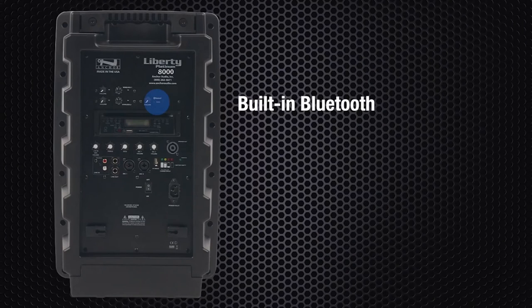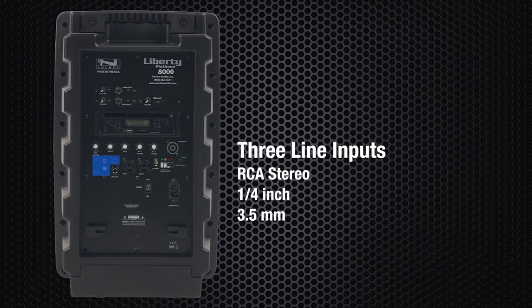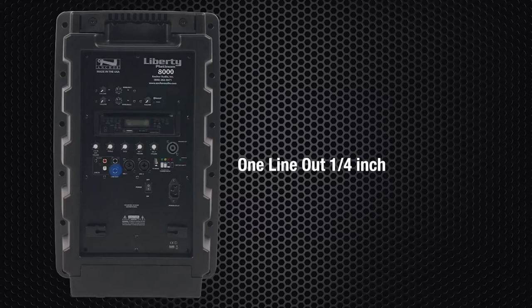The 8000 series has built-in Bluetooth in every model at no additional cost. Standard inputs and outputs include two universal mic inputs which accept quarter-inch and XLR mics, three line inputs which accept RCA stereo, quarter-inch, and 3.5mm plugs, one line out quarter-inch, and one speaker out to daisy-chain to an unpowered companion speaker.